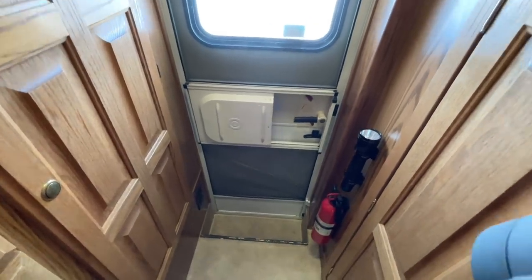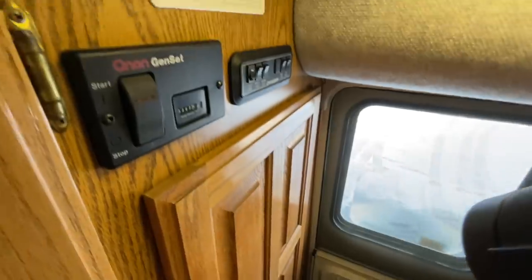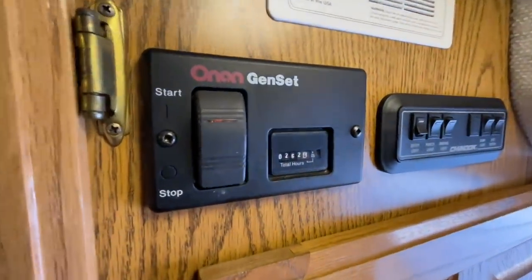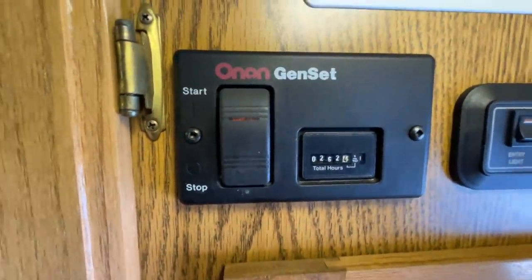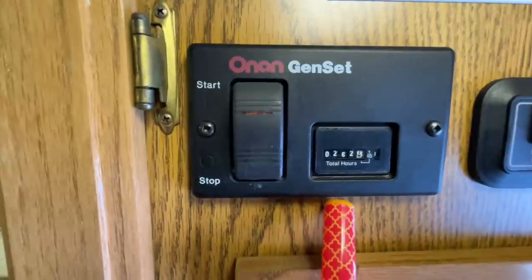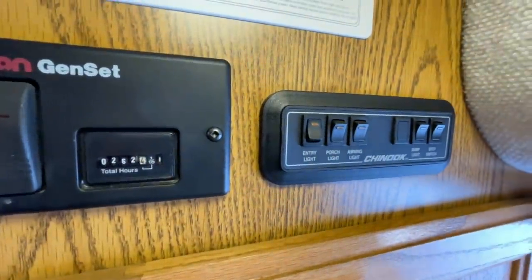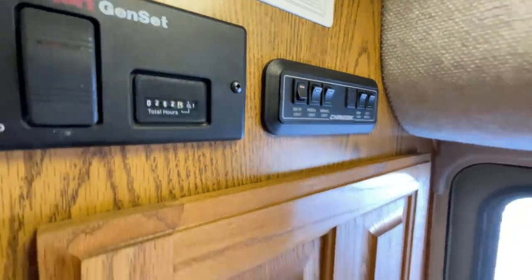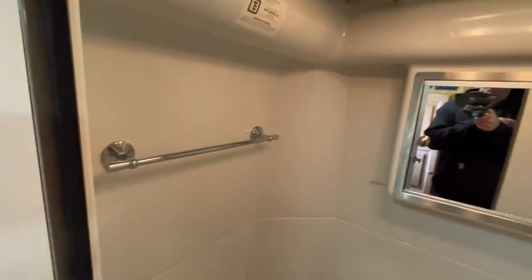Again, rear entry. We've got a mag light on the wall and a fire extinguisher. Up here we have a noxious gas detector and a remote start for our ONAN 4K generator — 262 hours on the clock on that. Some switches here for outside lights, inside lights, and your step switch. The rear step is power, so you can turn that off if you don't want it to go in and out every time you get in and out of this unit.